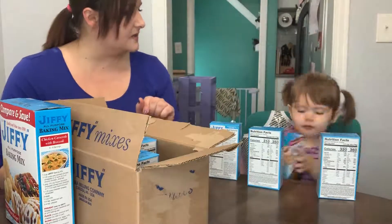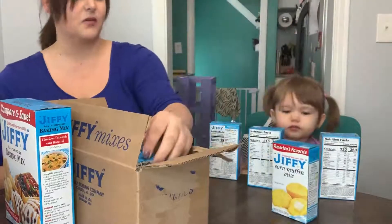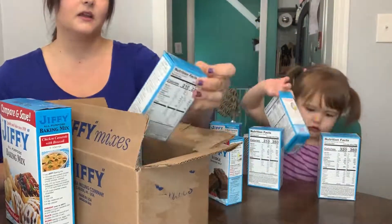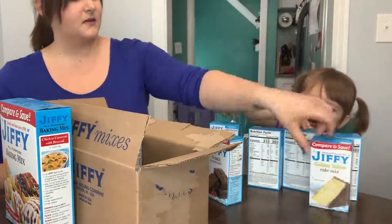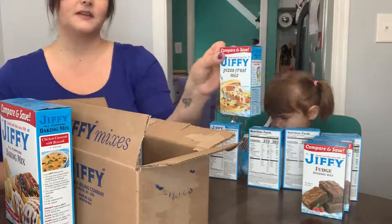Fudge brownies — that's my favorite dessert. Corn muffin — best corn muffins there are. Another fudge brownie. Yellow cake mix. Violet, you got a lot of cooking shows to tape. Pizza crust.